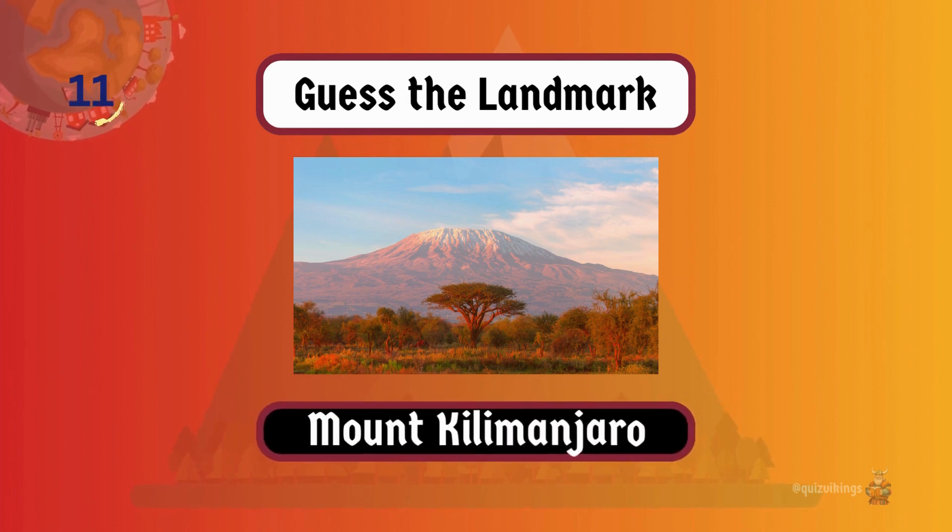Mount Kilimanjaro is Africa's highest peak, with a freestanding volcanic cone that attracts trekkers from around the world.